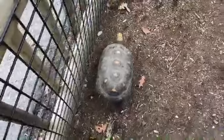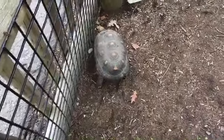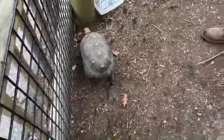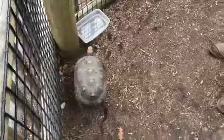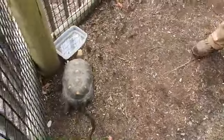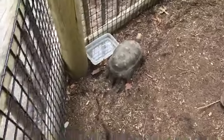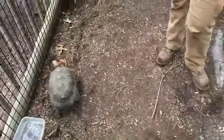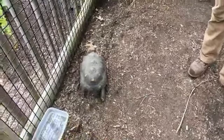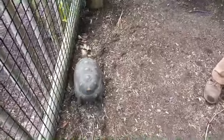They both have some predators, but luckily those shells keep them pretty safe. I think we have run through all of our questions — I hope that you guys enjoyed learning more about the differences between turtles and tortoises, and meeting Dottie and Tilly today. Thank you Sarah for imparting your knowledge to us. We hope that you guys have a wonderful Memorial Day holiday. We hope to see you all at the zoo soon, and we will see you tomorrow. Thank you.